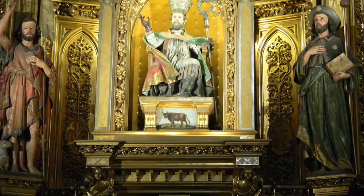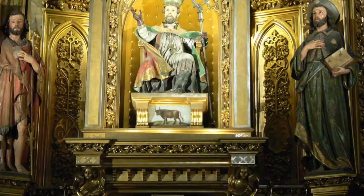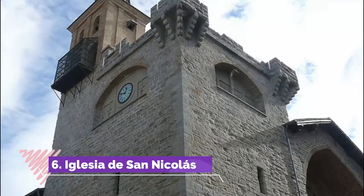Number five: Iglesia de San Saturnino. As we've seen, Pamplona didn't start out as one city — it was a set of three neighboring burgos, villages or boroughs, and none of them really got on very well with each other.